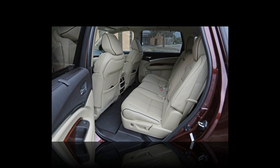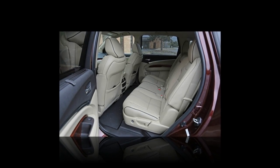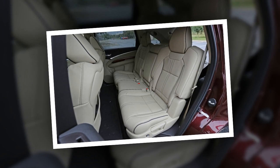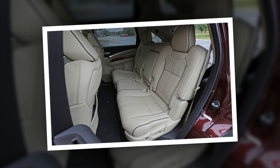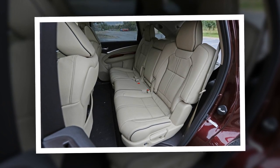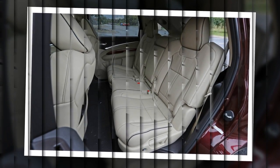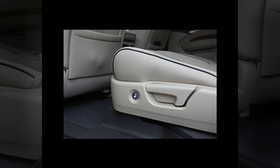The 9-speed automatic added for 2016 also helps acceleration and fuel economy. The MDX is rated at 26 MPG highway, but we saw 28 MPG during our real-world test run at a steady 75 MPH. However, it brings with it some quirks: it is frequently reluctant to downshift, has a console-mounted push-button shifter that takes some getting used to, and, on advanced models, includes a clunky engine stop/start.